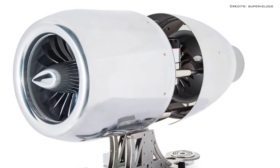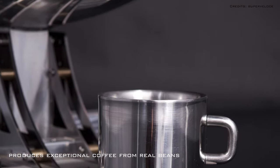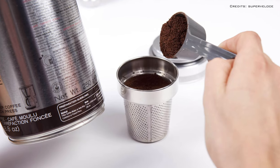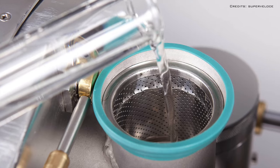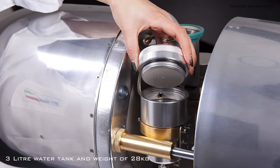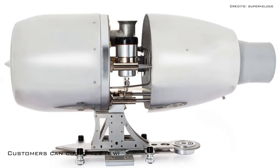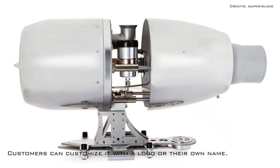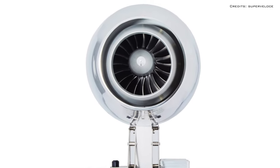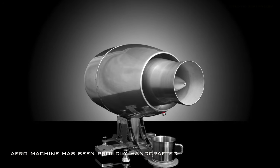In addition to its extraordinary aesthetic appearance, the machine produces exceptional coffee from real beans but also tea from leaves. It is equipped with a three-liter water tank, which justifies its weight of 28 kilograms. Customers can customize it with a logo or their own name, and it features a beautiful silver jet propeller body. This machine has been proudly handcrafted by Super Veloci.